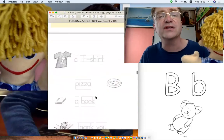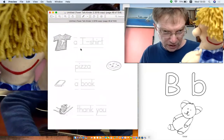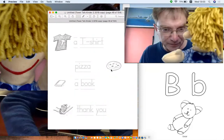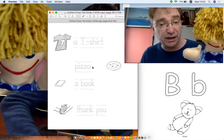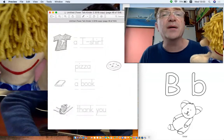Let's have a look over here. This is what you have to do. You've got all the different things: a t-shirt, pizza, a book, and thank you. Very good. Were you reading that? I was really looking at the pictures. Well, that's okay. Let's get some pens then, shall we?